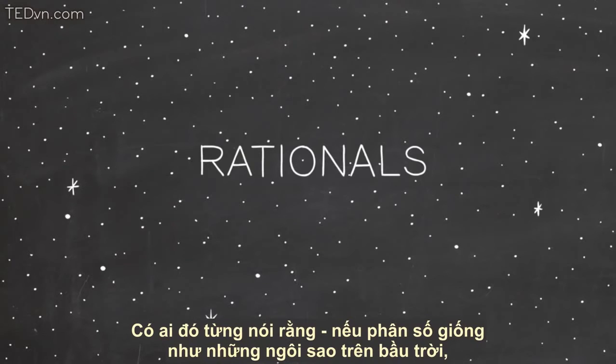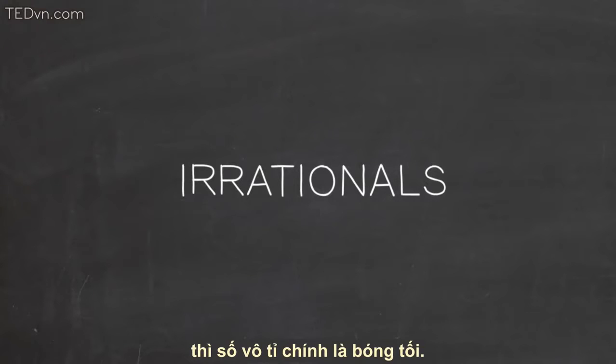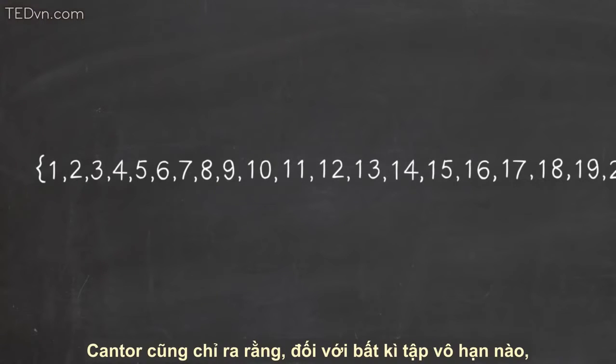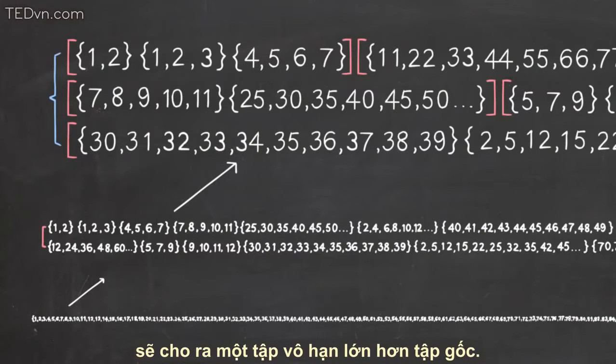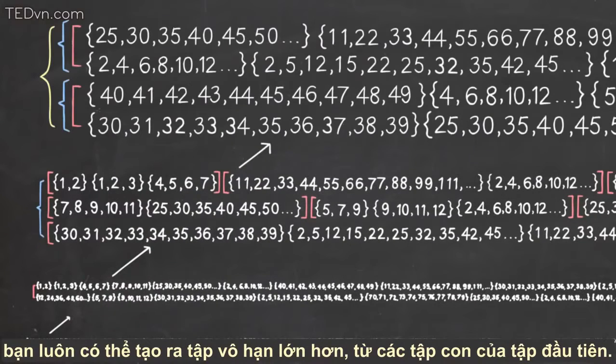Someone once said that the rationals — the fractions — are like the stars in the night sky. The irrationals are like the blackness. Cantor also showed that for any infinite set, forming a new set made of all the subsets of the original set represents a bigger infinity than that original set. This means that once you have one infinity, you can always make a bigger one by making the set of all subsets of that first set.